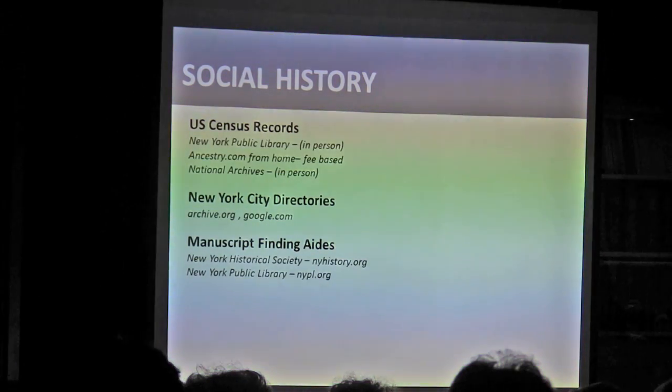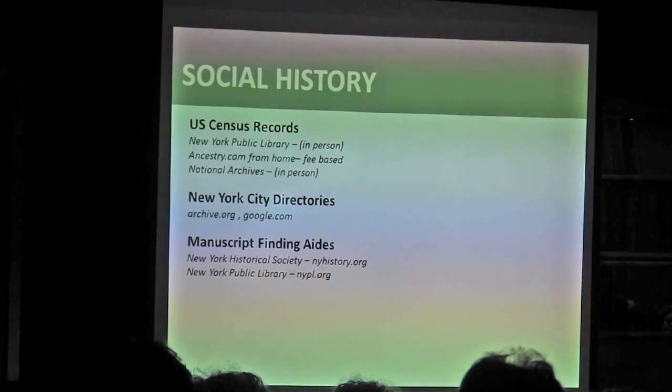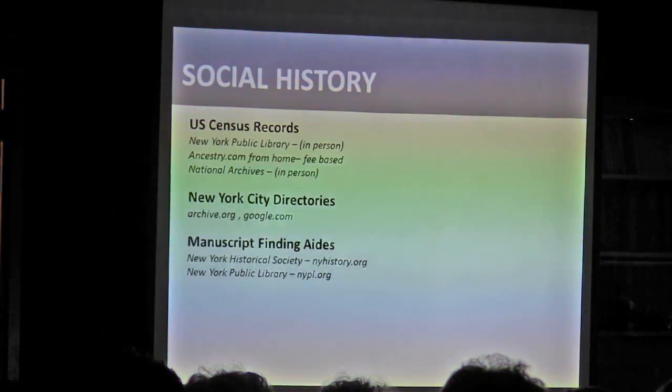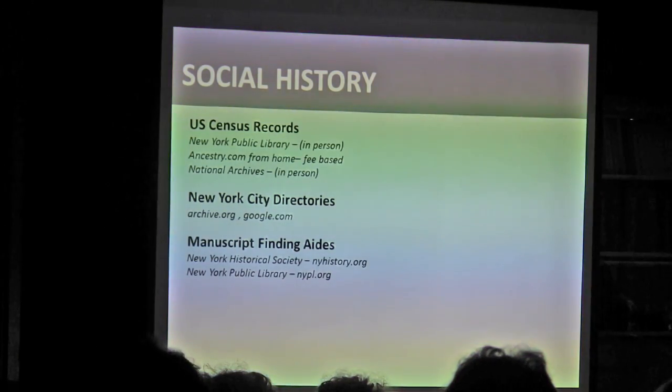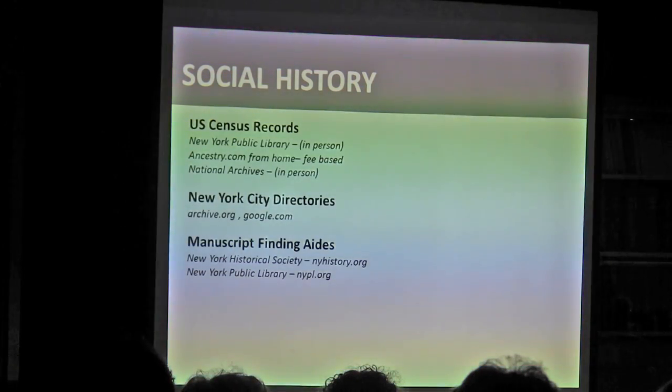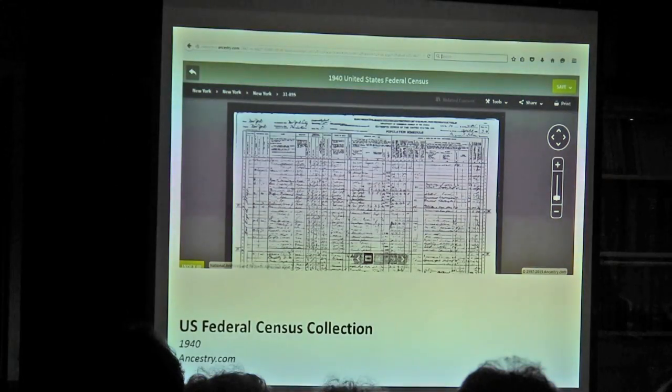Social history — I need to bring it up because no building is complete without talking about the people who actually inhabited it. Buildings are built for people. But these resources deserve an entire lecture on their own, and a lot of them require going to a repository in person. Census records are amazing; New York City directories — there are a ton of them online through archive.org; and manuscript finding aids that would let you look up someone in a repository and see if there are any letters or diaries.